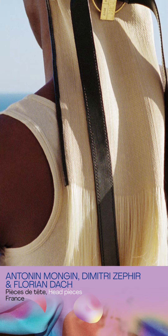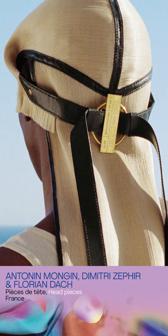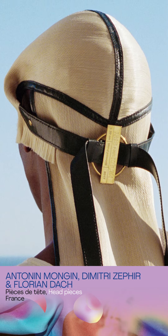It's a durag made with blonde peroxide hair that was weaved and then stitched with leather to create the structure of the piece.